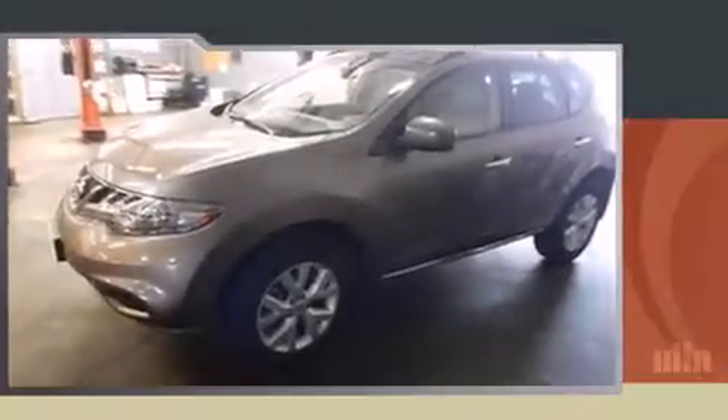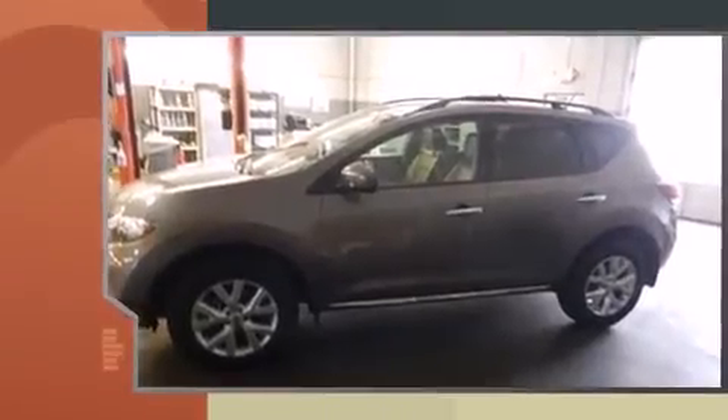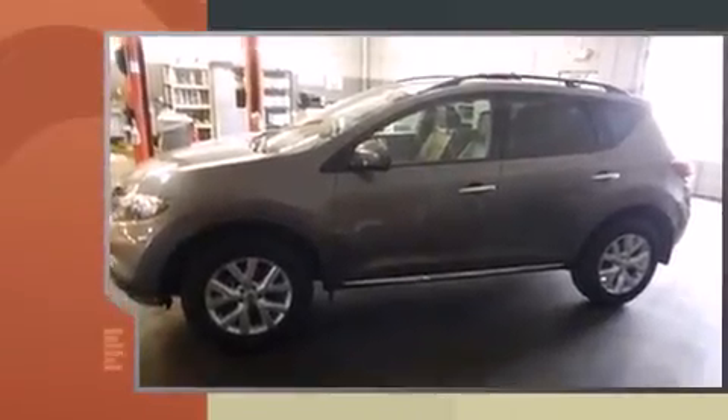Here's a great deal on a 2011 Nissan Murano. With just over 40,000 miles on the odometer, this four-door sport utility vehicle prioritizes comfort, safety, and convenience.